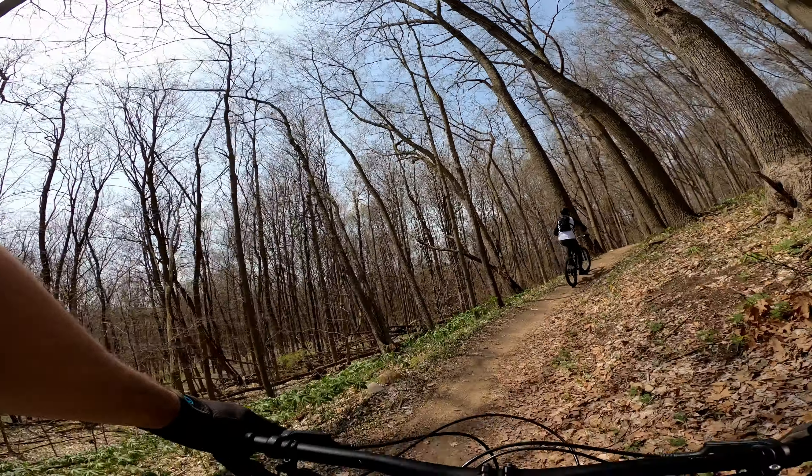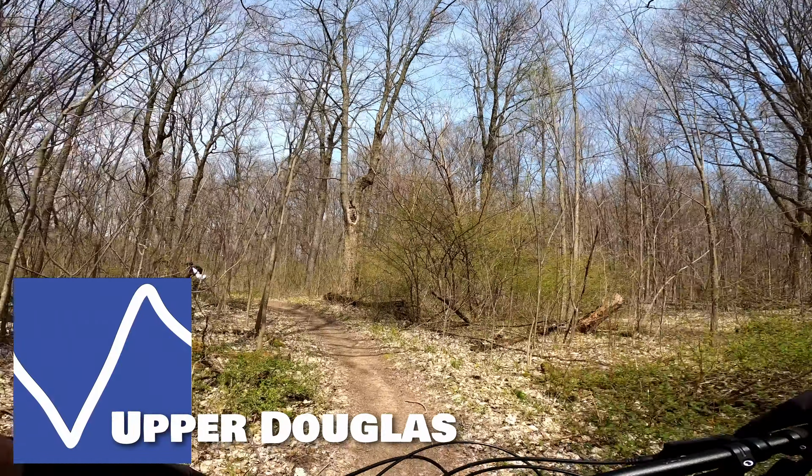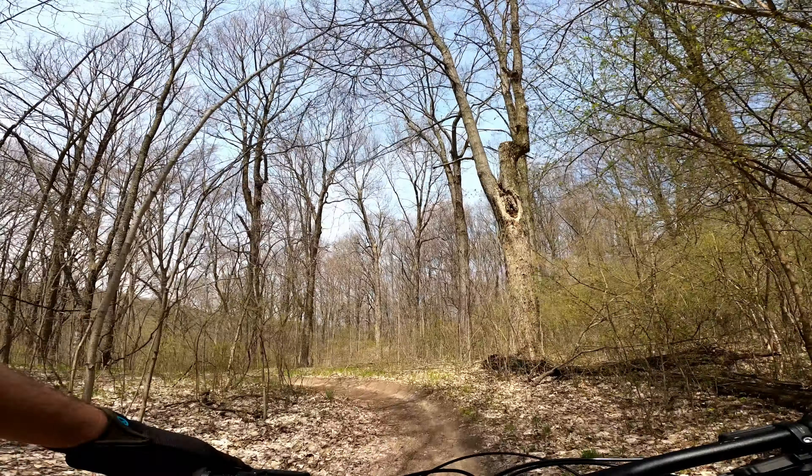What's up everybody, it's me Tyler the Michiana Madman. I'm up here in Kalamazoo at the Maple Hill Trail and I'm gonna be checking it out for the very first time. I've got Craig riding with me today, so let's go ride it.